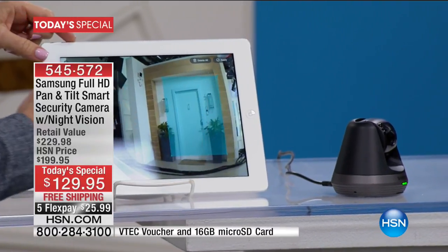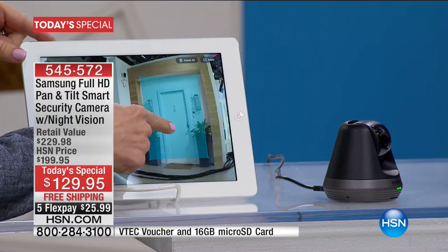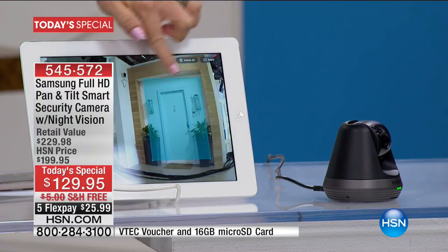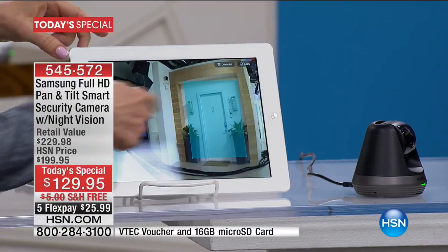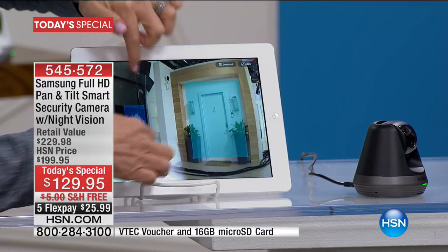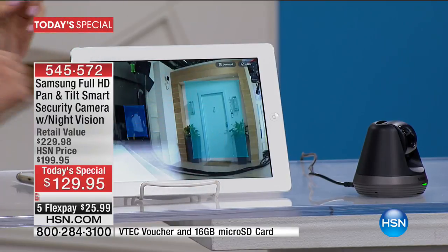You can set up to three zones. Maybe it's a door or a window — you put it right over there and it will detect motion only in that highlighted area. You're looking at those specific areas. You can set up to three, so everything else can be going on around. This is great if you have pets, because you can just highlight those certain areas.